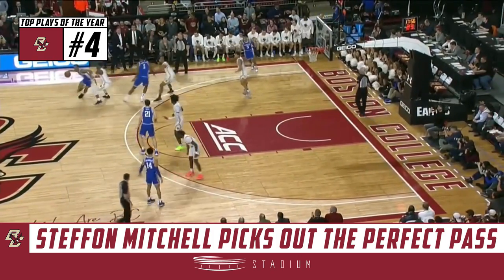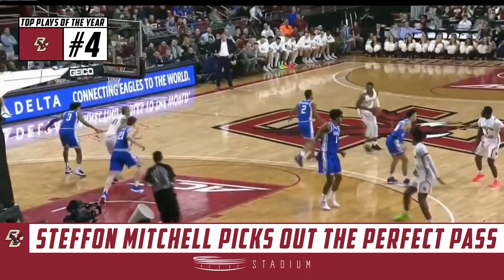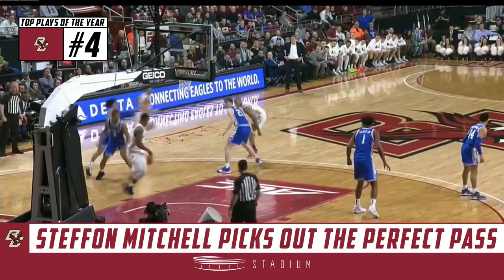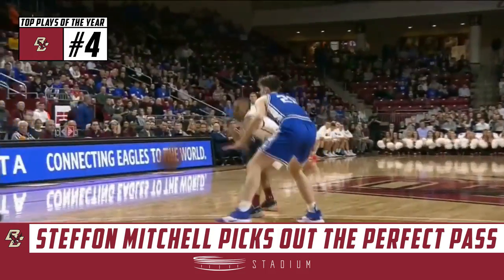If you can bounce pass well, you can play at any level. Big guys making plays with the pass has become kind of a new thing, and I think it starts with a lot of the Euro guys coming in — where you play around the post, even high post area, and they can pick you apart.